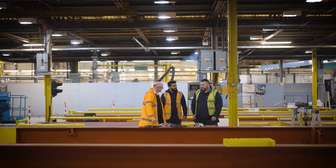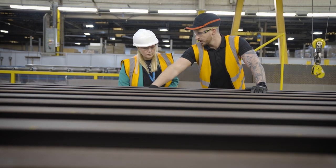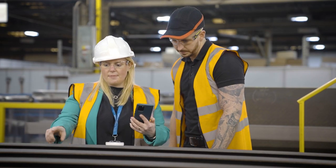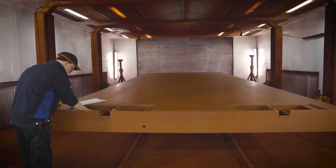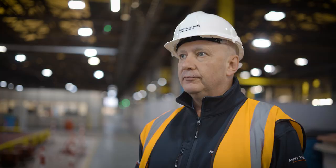We feel strongly that if your business aligns with our core values of safety, quality and sustainability, then selecting Avery Waytronics as your partner means more than just investing in production excellence. It signifies a shared commitment to forging a path towards a safe and sustainable future.